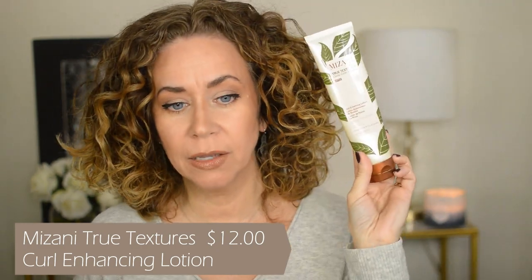Continuing on, this is the Mizani True Textures Curls Coils Waves Curl Enhancing Lotion — also empty because I really liked it a lot. It's infused with coconut, olive, and marula oils. I really loved all their products. This goes for twelve dollars, so it's a little over ten but still under fifteen dollars.